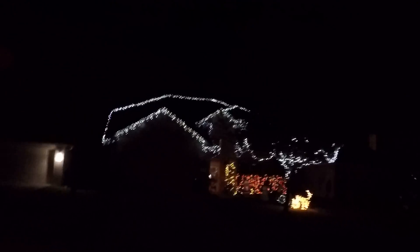Alright, I just done Thanksgiving and my Christmas lights. I had to put it on video because we're going to take a tour all the way around the house. I know it's dark.